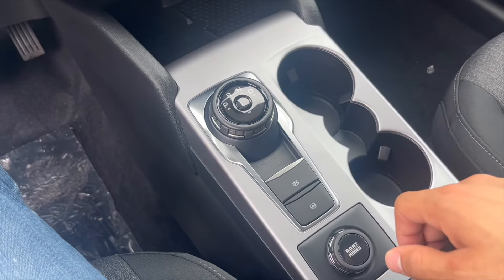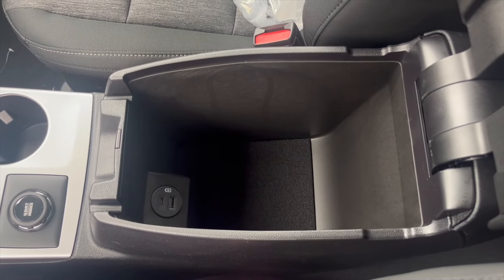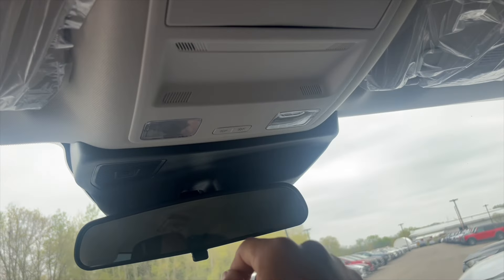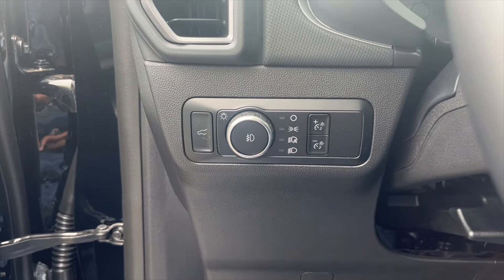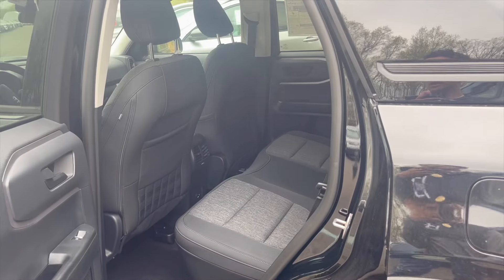There's a rotary dial, center console with USB and USB-C port, sunglass holder, light function controls, trunk release button, and functions for lights brightness to control the digital cluster.